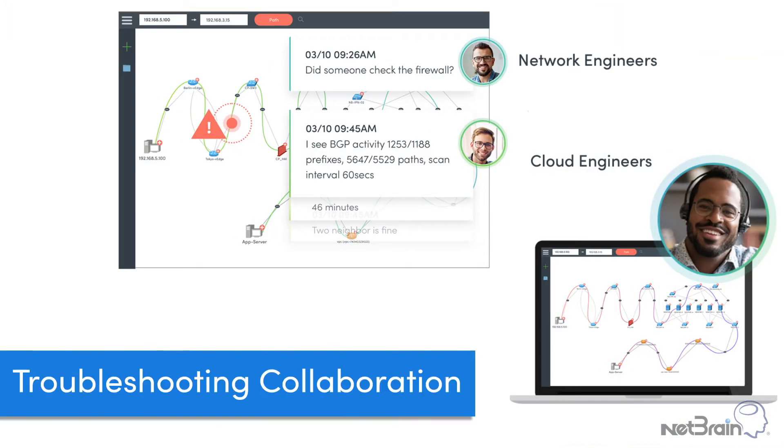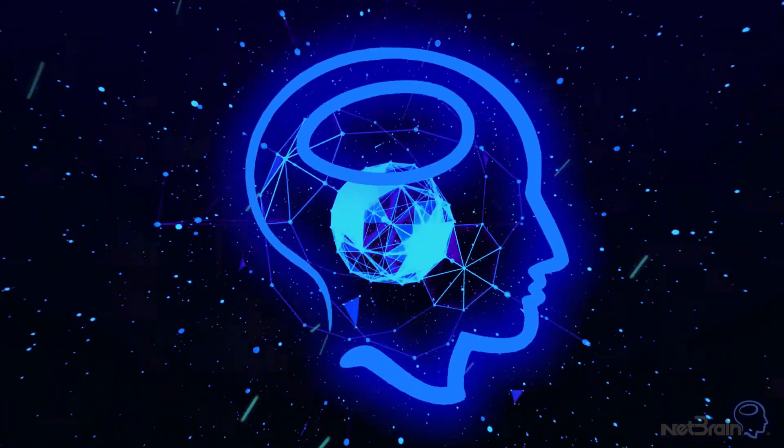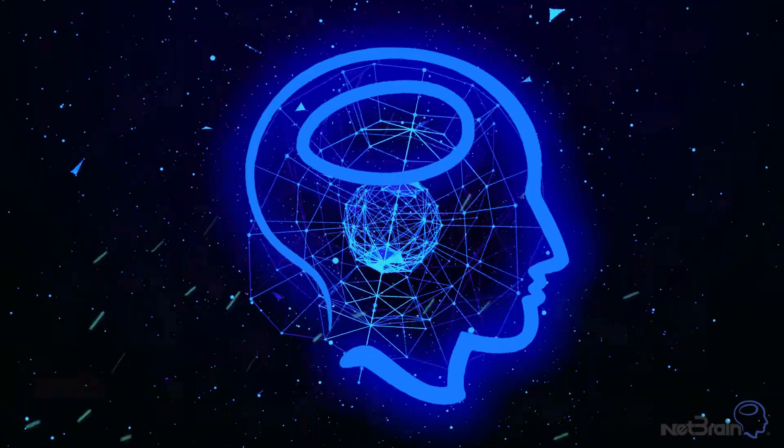And lastly, Netbrain improves troubleshooting with collaboration. Netbrain allows operations teams to troubleshoot together in real-time, while capturing everything automatically for each incident — including map, diagnostics, and chat — creating a resource library of lessons learned from problems that are resolved.